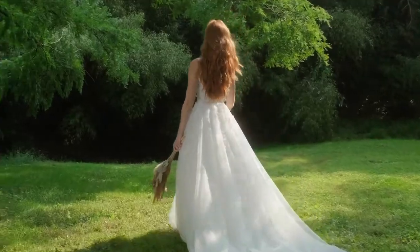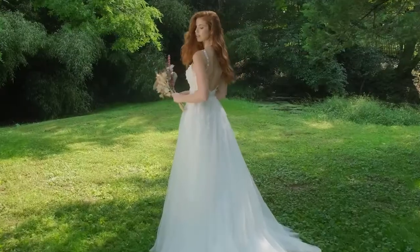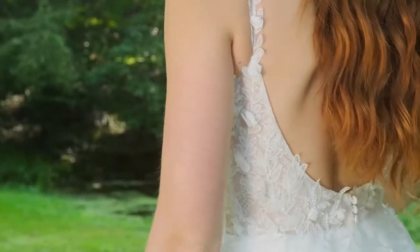Soft lace straps with delicate, sequined, and beaded leafy appliques with 3D chiffon petals accent the bodice. The appliques continue to float onto the frothy tulle skirt, complete with a chapel-length train.